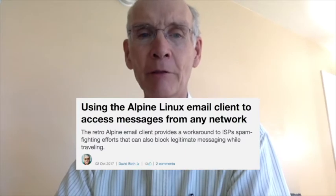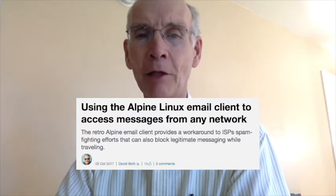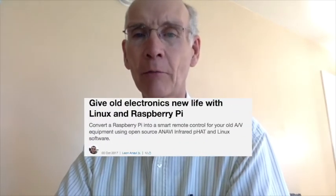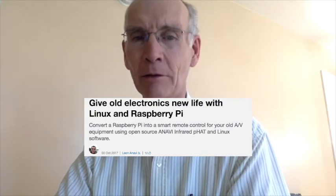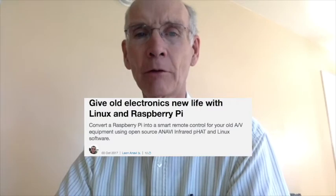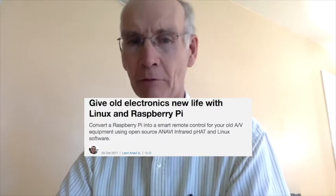Follow his step-by-step guide for setting up and using Alpine to access your messages from any network. At number 4, give old electronics new life with Linux and Raspberry Pi. New writer Leon Anavi, a professional software engineer and open source enthusiast, with a captivating article on how to use and control legacy appliances with the Anavi Infrared P-Hat add-on board for Raspberry Pi using Linux software.